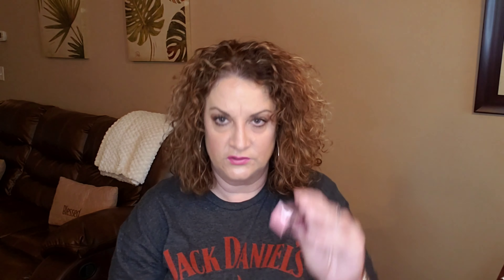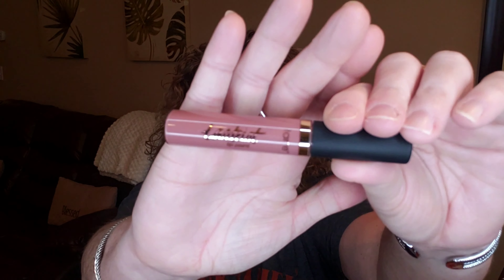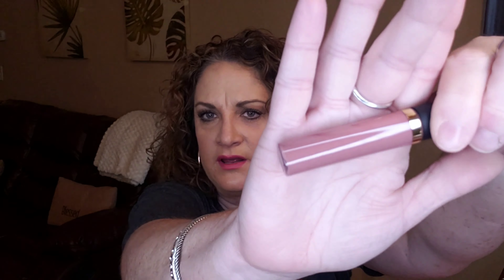The next item is from Tarte — the Tarte Quick Dry Matte Lip Paint in Festival. It is full size and retails for $20. I love the shade — it's definitely a Jenny color. But I've promised myself I wouldn't keep any more lippies for a while since I have so many in my stash, so I'm probably going to put this in a giveaway.